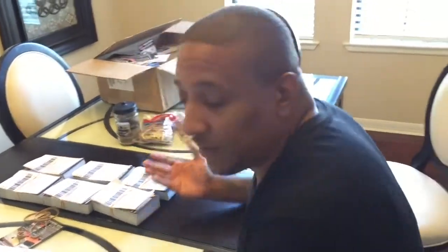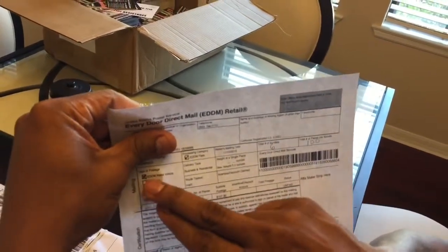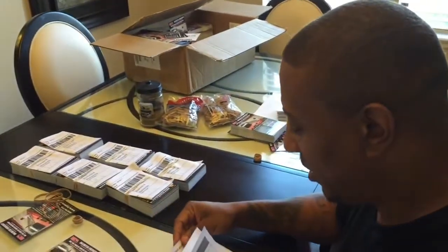By the way, it doesn't matter which side you put the facelift on — you can put it on either side, it's irrelevant. Now we're done — bundles one through six are ready. All I'm going to do is take these to the post office. Try to get there as early as possible, like as soon as they open, so you don't have to stand in line. Put them in a bag or box, make sure you take your sheets with you. If you paid online, you'll get a receipt to take with you; if not, just pay at the post office with cash or Visa.